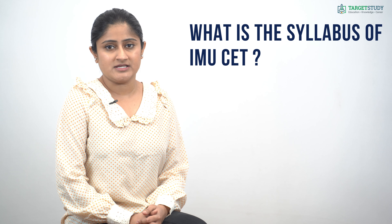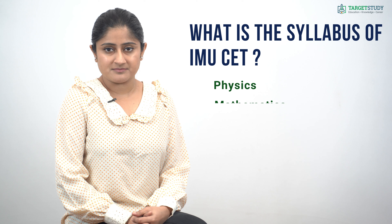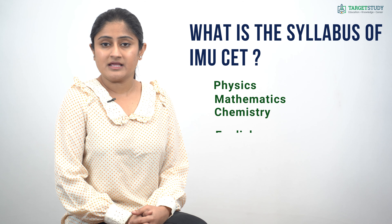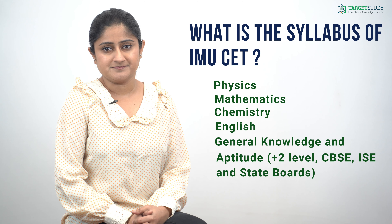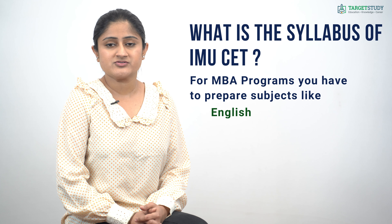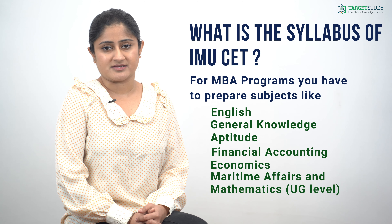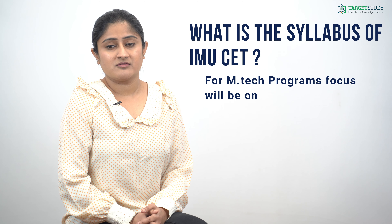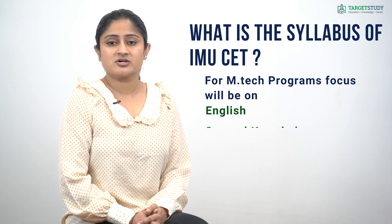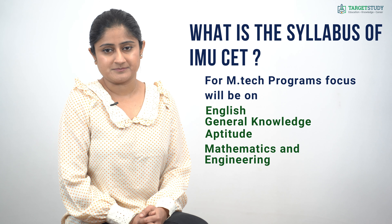Now you would like to know the syllabus of IMU CET. For UG programs, questions will be asked from subjects like Physics, Mathematics, Chemistry, English, General Knowledge, and Aptitude. For MBA programs you have to prepare subjects like English, General Knowledge, Aptitude, Financial Accounting, Economics, Maritime Affairs, and Mathematics.